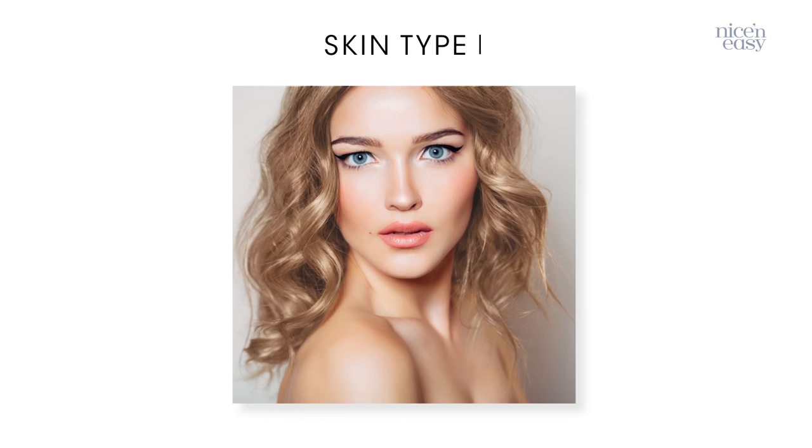Skin Type 1. Okay, you decided that you have Skin Type 1. If you change your mind, you can always click on the eye icon and select a different skin type at any time.